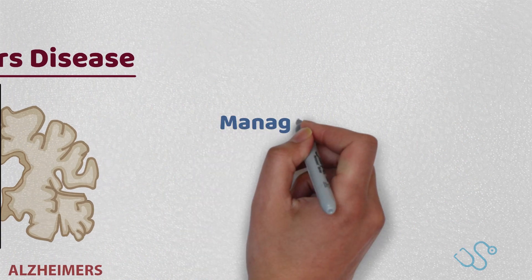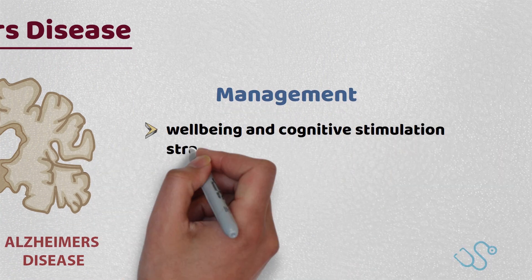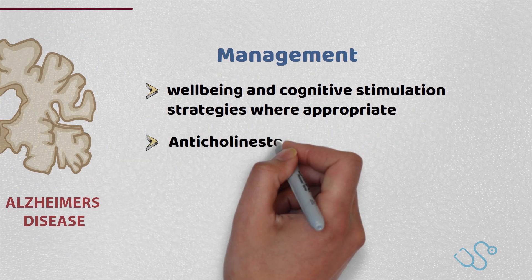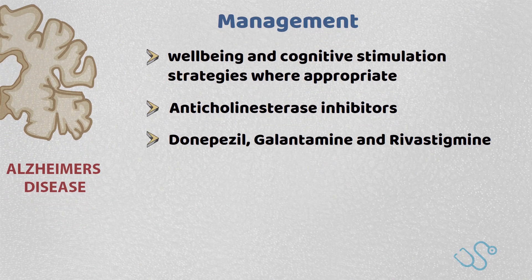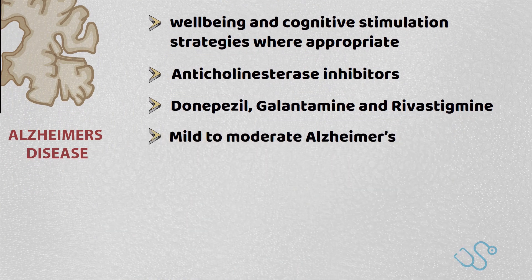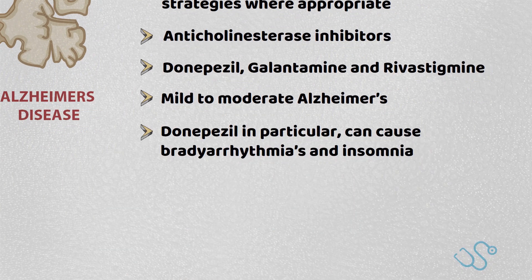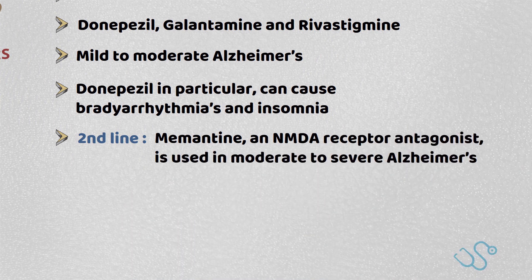Management of Alzheimer's is relatively holistic, with NICE promoting the use of well-being and cognitive stimulation strategies where appropriate. Pharmacological therapy supported by NICE involves the use of acetylcholinesterase inhibitors in the form of donepezil, galantamine, and rivastigmine. These are often first-line in mild to moderate Alzheimer's disease, with some of the side effects of donepezil in particular being bradyarrhythmia and insomnia. Second-line treatment is through memantine, an NMDA receptor antagonist, and is particularly useful for moderate to severe Alzheimer's disease.